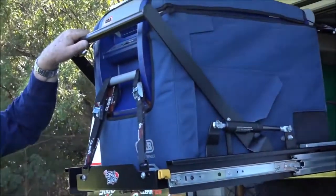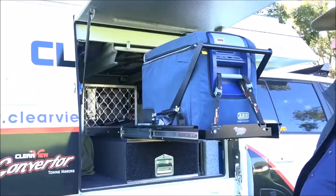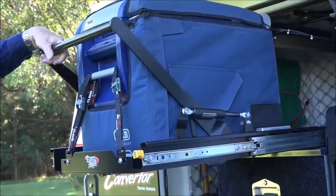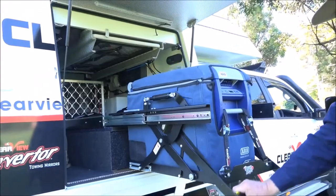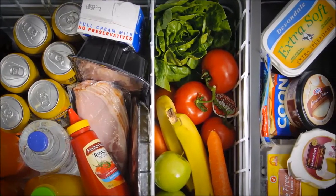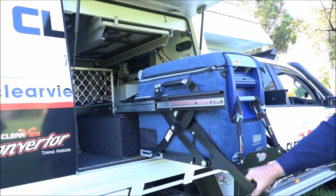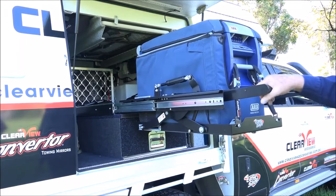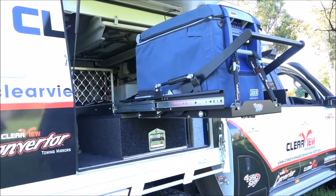Now this is my favourite feature. The fridge is out and firmly locked in place. With the aid of the powerful gas struts, your fridge smoothly descends 290mm, giving you simple access to your goodies. If you let go of the mechanism for whatever reason while your fridge is ascending or descending, the EZ Slide safety cog locks the fridge in place, preventing any sudden upwards or downwards movements.